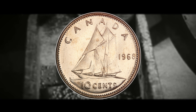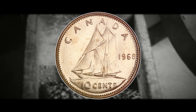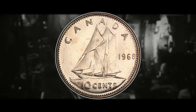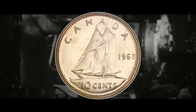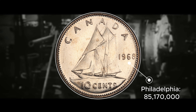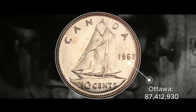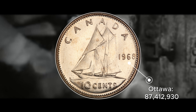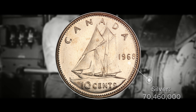There are three separate mintage figures for the Canadian 1968 dimes: the Philadelphia, the Ottawa, and the silver, which was only struck at the Ottawa facility. There are 85,170,000 from the Philadelphia mint, 87,412,930 struck in Ottawa, and 70,460,000 of the silver 1968 Canadian dimes.